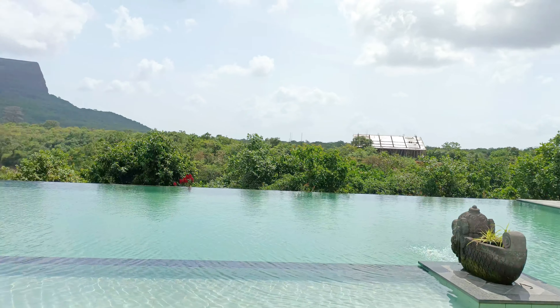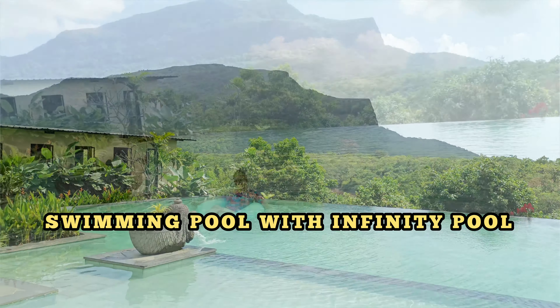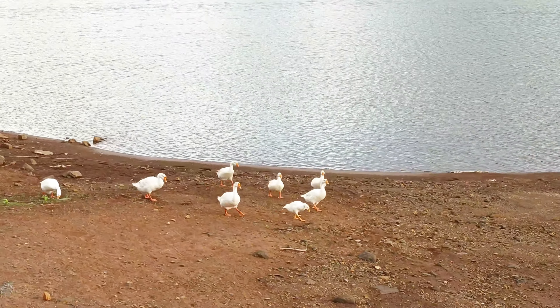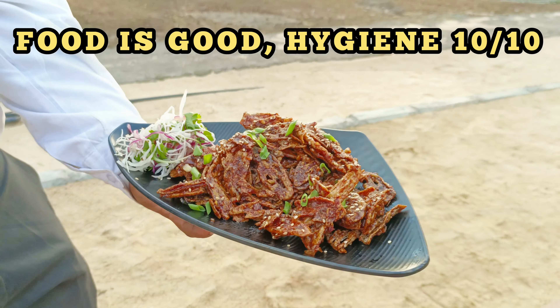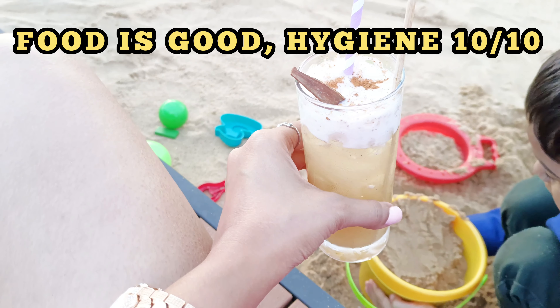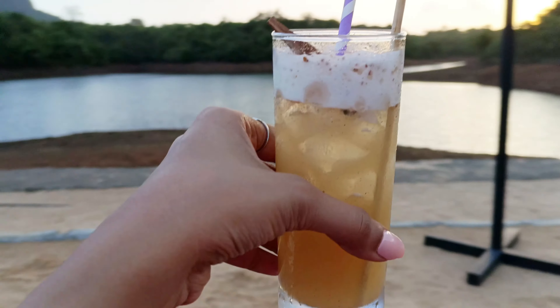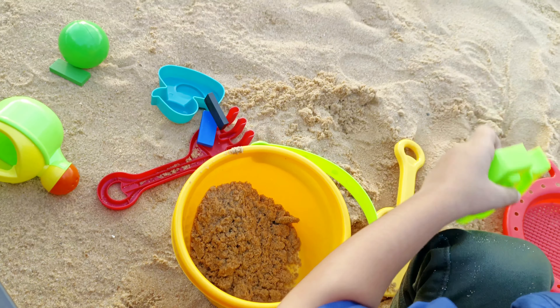Then we went to the pool. We did a little swimming — it's an infinity pool with a beautiful view. After that, we went for some food. Food was really good and decent. If you talk about price, it's a luxury 5-star property, so rates should be compared accordingly.